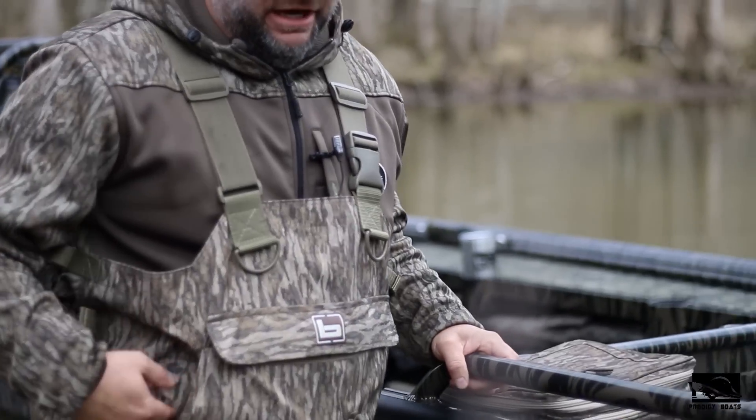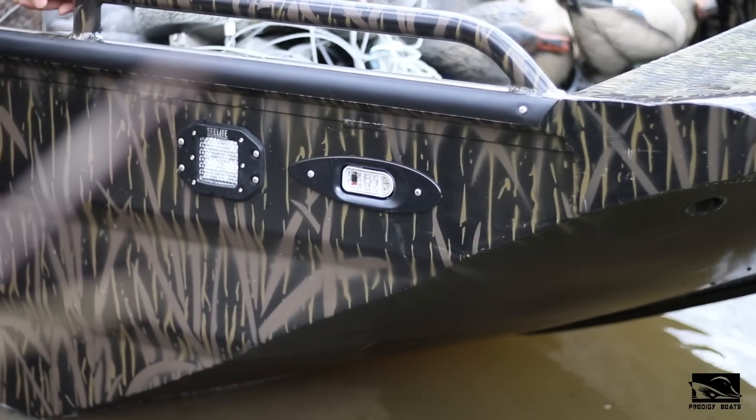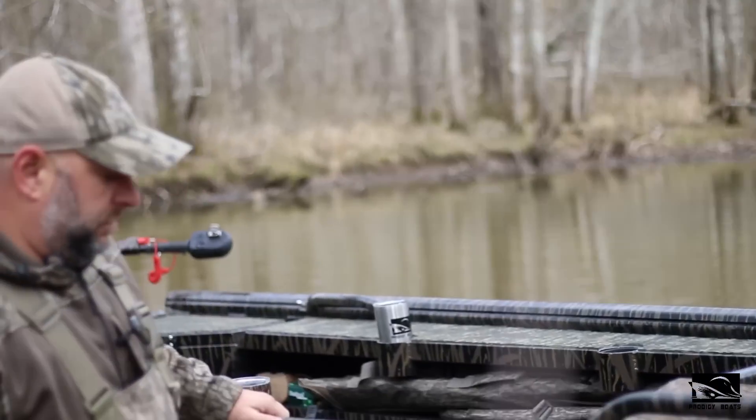Unlike many other boats, we also put our shark eyes on our Evolution Hulls. This will keep your nav light from getting broken off the front of the boat. We also offer some front side lights, which is another option to help light up the side of creeks or decoys, that sort of thing.